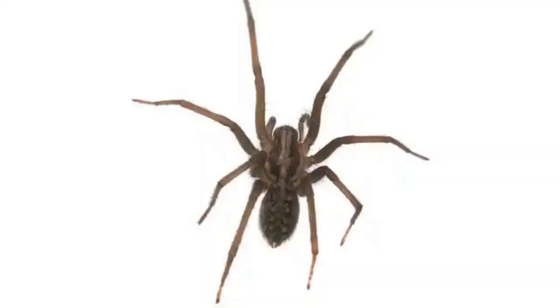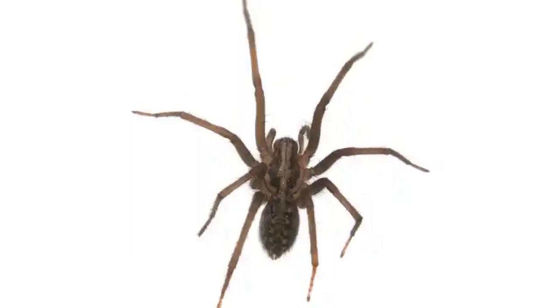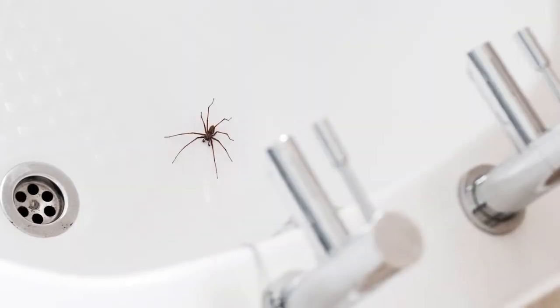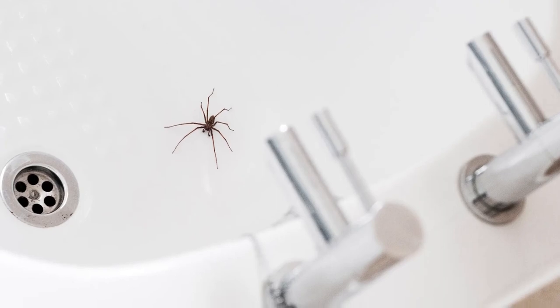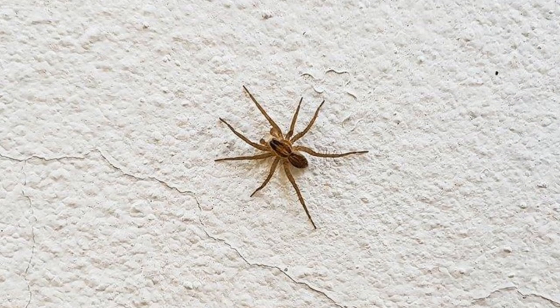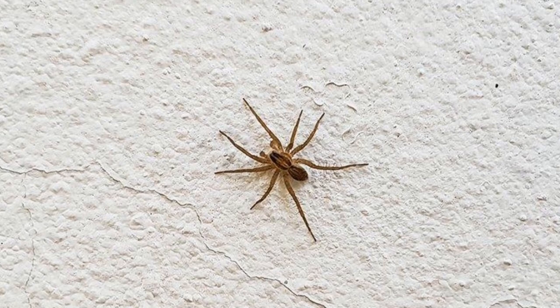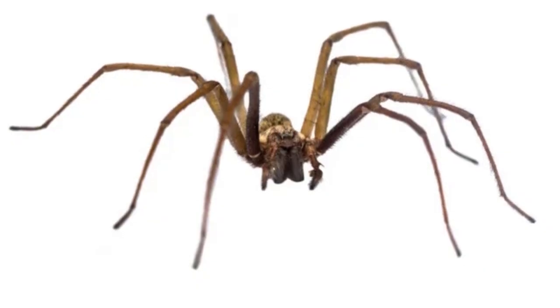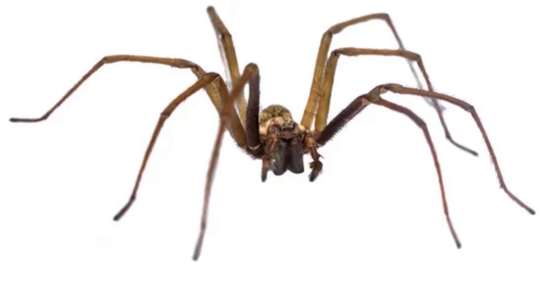One of the most notable features of this spider is its messy web. Other types of spiders spend hours building intricate webs complete with spirals and radials. But a common house spider builds a web of uneven silken threads attached to a wall and whatever objects are around it. Despite being a little messy, it serves its purpose.